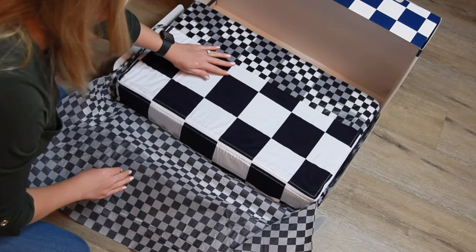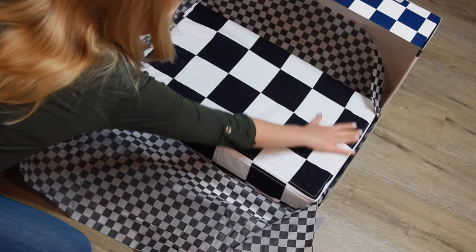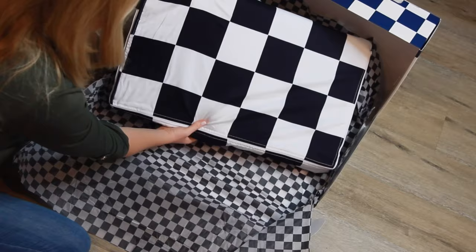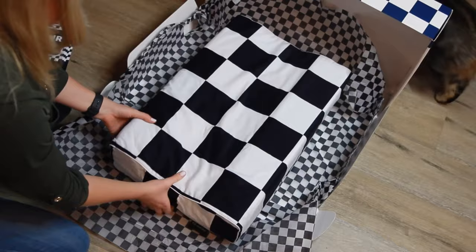First impressions from Alex: as soon as we opened it, I realized how soft it was. I was expecting it to be more firm, but it was super soft, like a cloud. Seriously, this thing feels like a cloud rolled up into a to-go package. I also love the packaging and the stickers — we have to put one on our car!